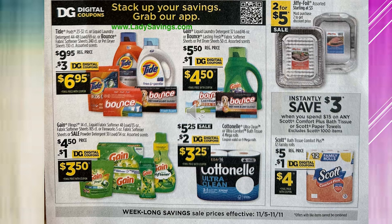The Scott Toilet Paper, the 12 Family Rolls — it's in the large pack — is regular price $5. There's a $1 digital coupon, so that'll make it $4.